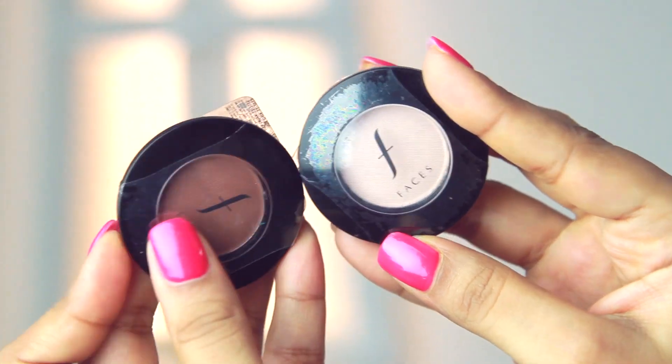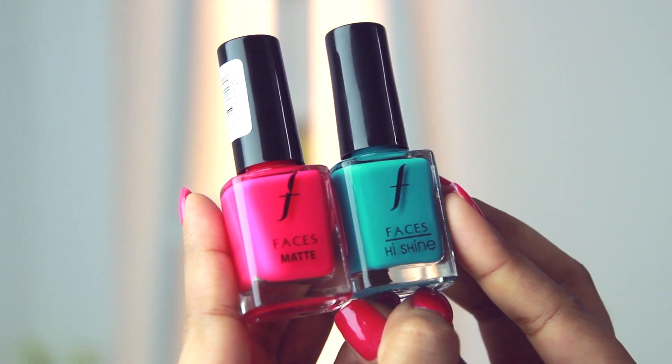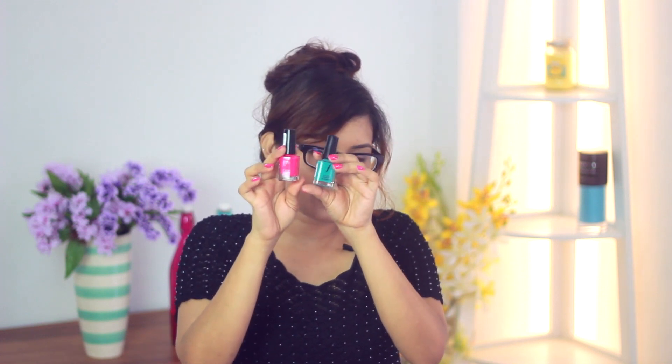I picked up two eyeshadows from Faces as well — a nude color similar to what I used in my Aishwarya Rai makeup video, and a brown one. These colors will match most skin tones and you can create neutral or dramatic looks — I have tutorials on how to use them. I also got a toppy brown and a golden color from Revlon's Custom Create line. Last but not least, I bought two really pretty nail polishes — a pretty blue and a fuchsia pink — perfect for school, and they look great together or separately.